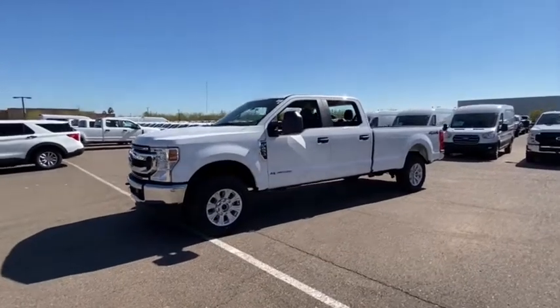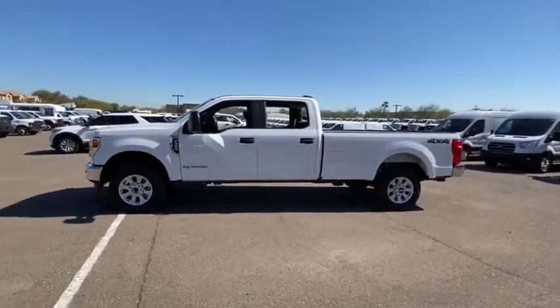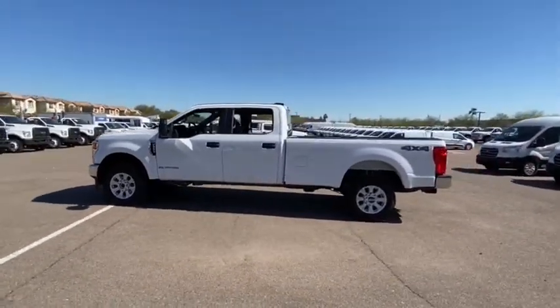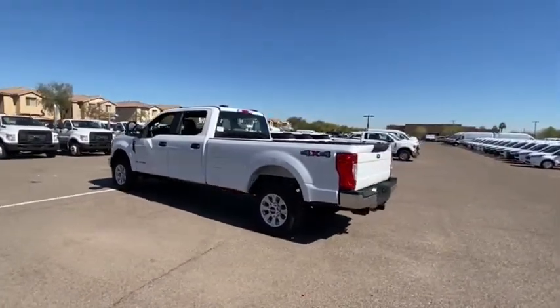We are pleased to show you the 2021 F-250 Super Duty, head-to-head fuel efficiency, head-to-head towing, head-to-head torque. Ford F-250 Super Duty.